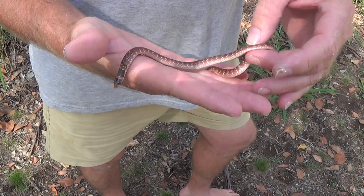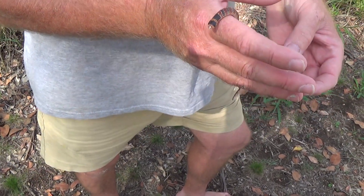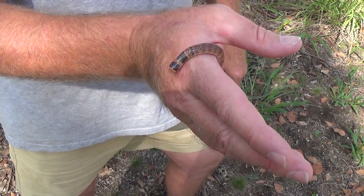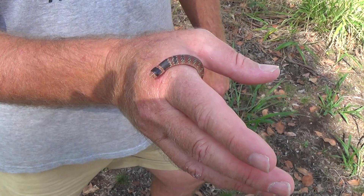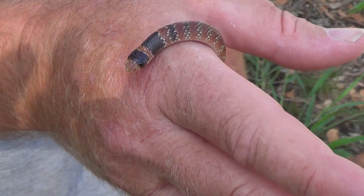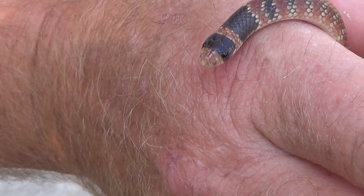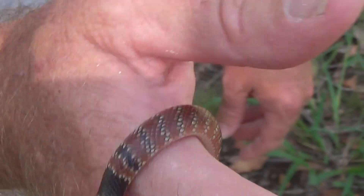They are a venomous species and an elapid species of Australia. They're not considered dangerous to people because they're so small — mildly venomous. You can see how small that head and mouth is. Even if they did bite, which they never do, it would be very hard to embed their fangs into human skin.